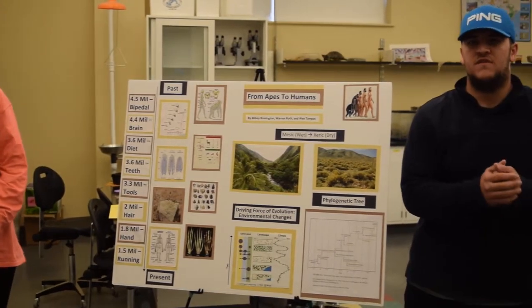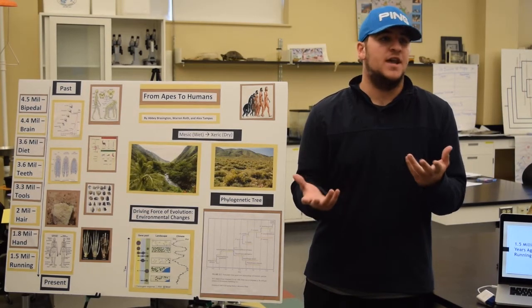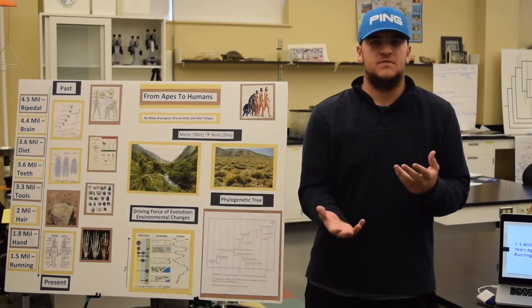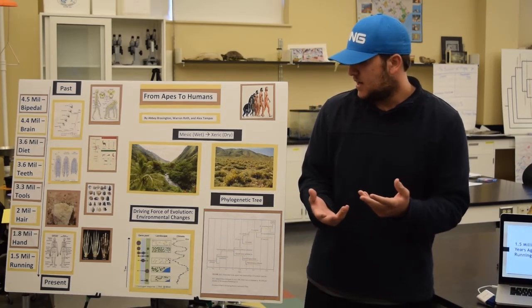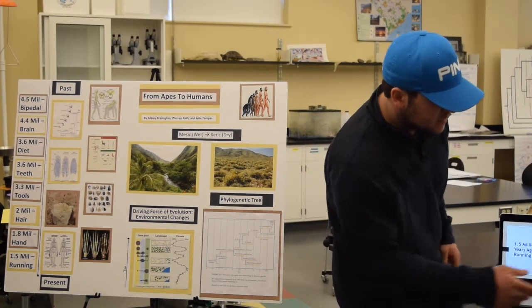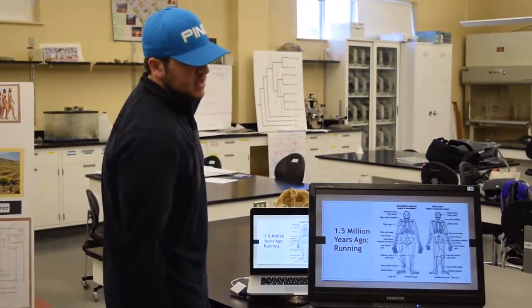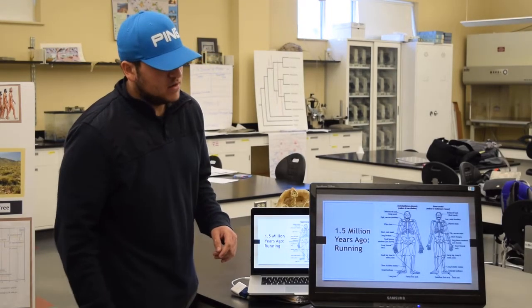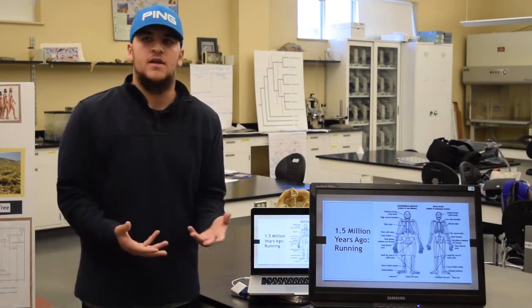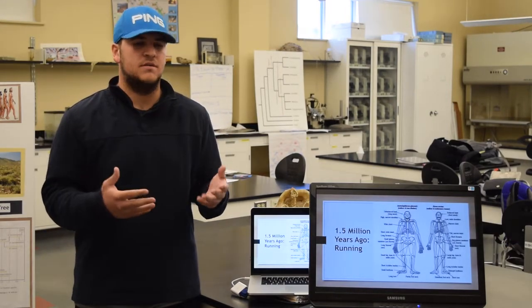The last point, which evolved around 1.5 million years ago, is running — the ability to run. Australopithecus africanus was a scavenger and could not run; they would find dead organisms and get their meat from those. It's not until Homo ergaster and Homo erectus that we see the ability to run. Homo erectus has several traits Australopithecus afarensis doesn't — a longer Achilles tendon, a shorter femoral neck allowing greater hip mobility, a balanced head, and a slender ribcage — all contributing to its ability to run.